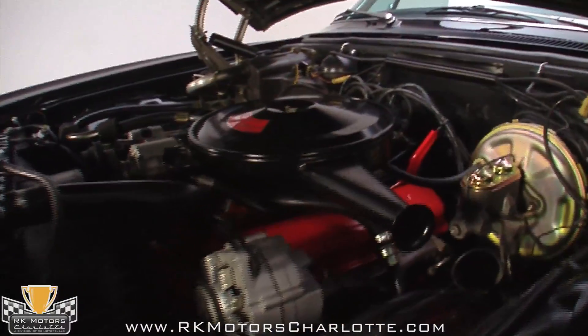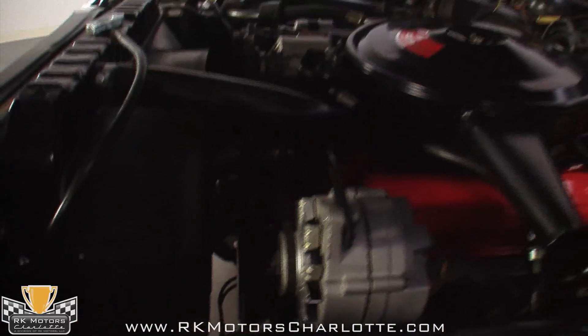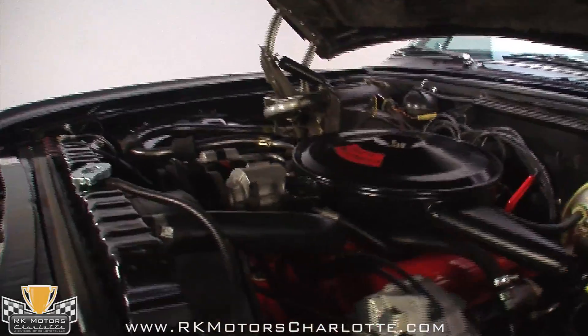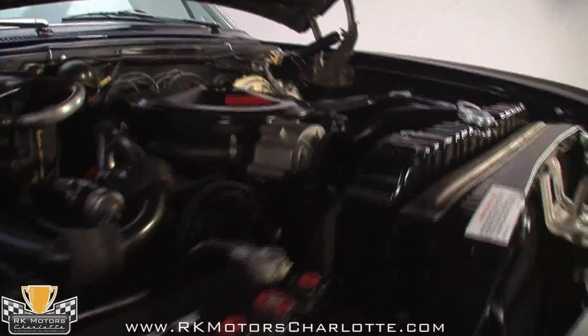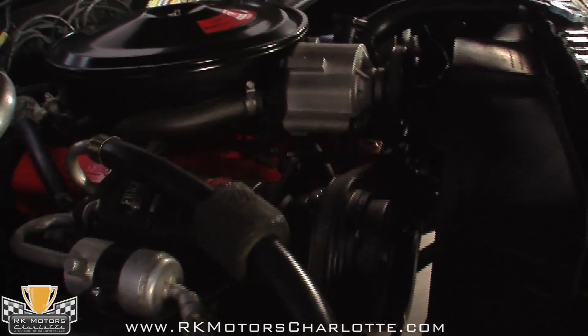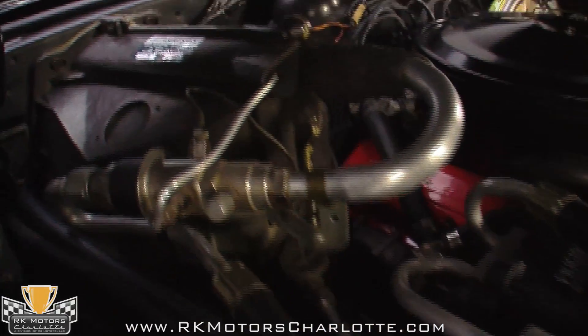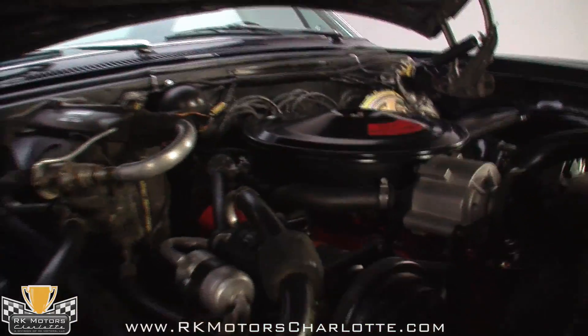You'll also note factory AC, and a fully intact smog system, because this is, after all, a California car. A reproduction Delco battery has been recently installed, and it runs beautifully. The 327 is a great running engine that's eager to rev, smooth while cruising, with a great exhaust note, and despite the Impala's size, it is startlingly quick.